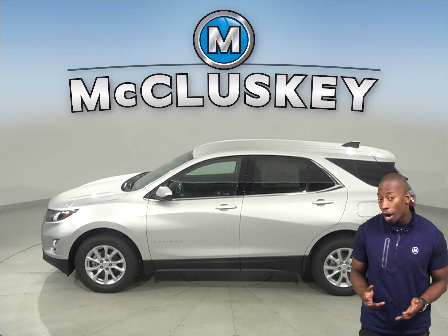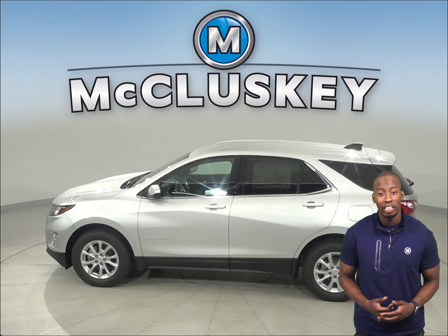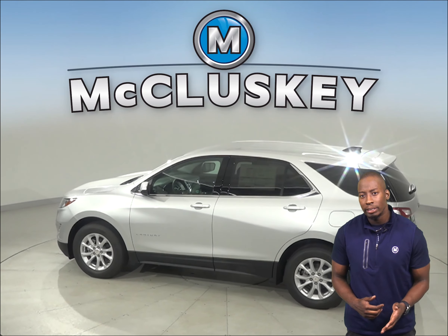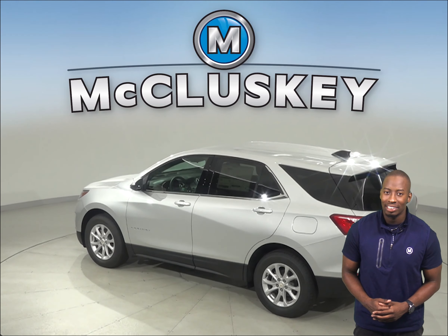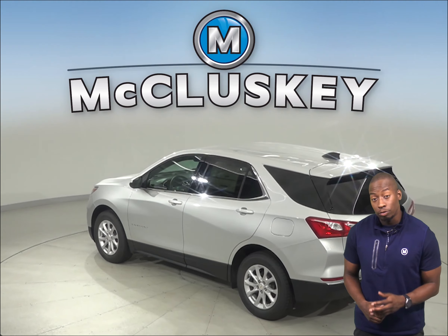If you've been considering other SUVs such as the 2020 Acura RDX, then you should take a moment to see everything the 2020 Chevrolet Equinox has to offer.